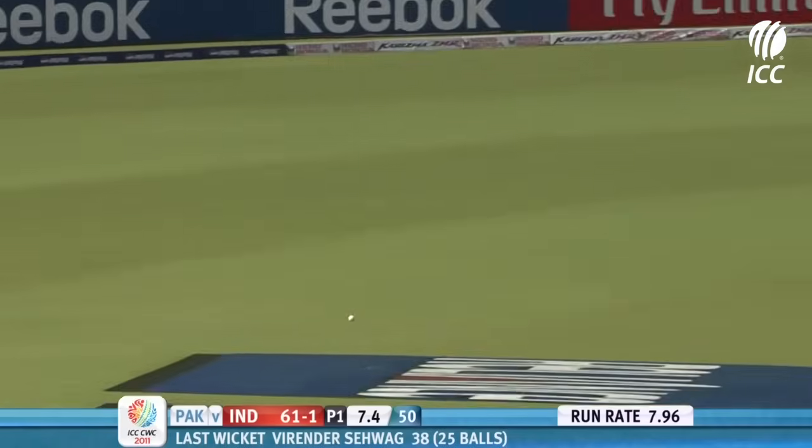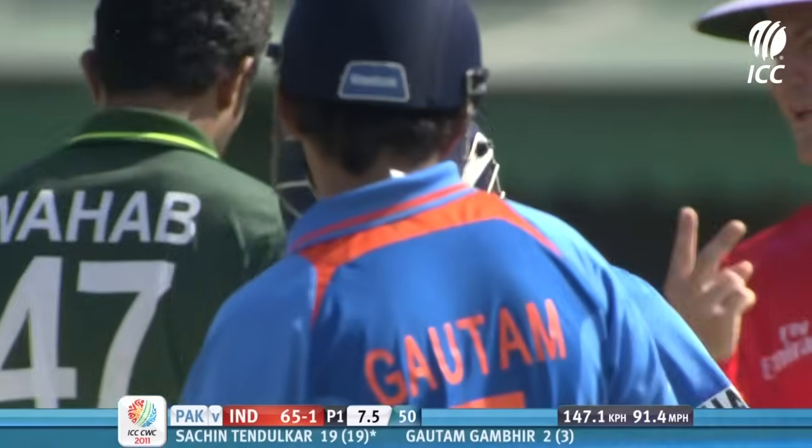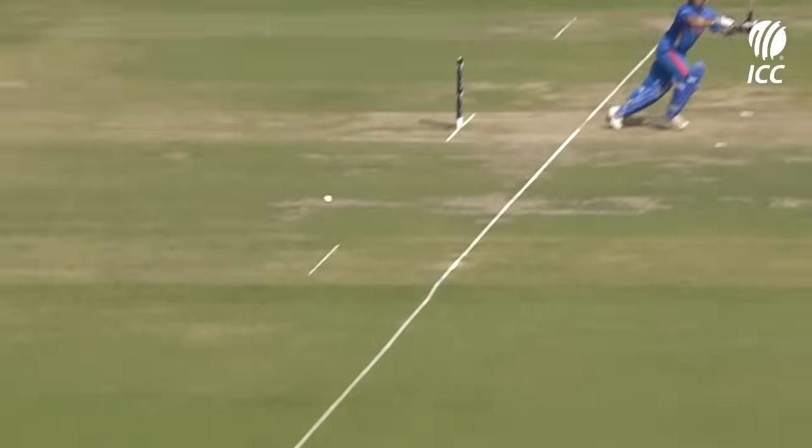He's found the gap. This is going to be another boundary — square drive. That's the shot again.